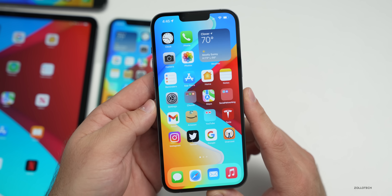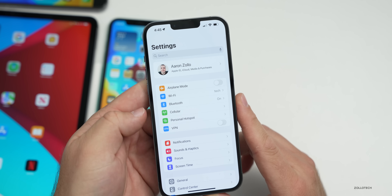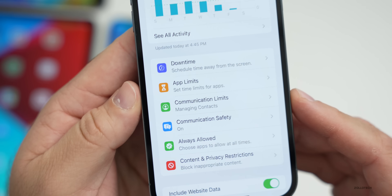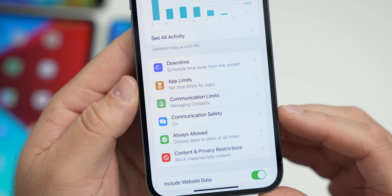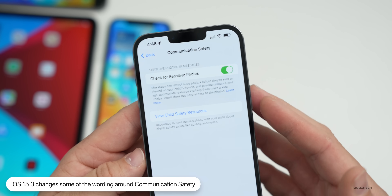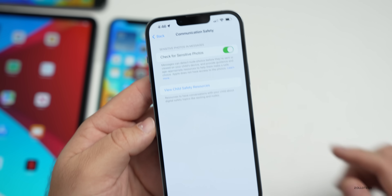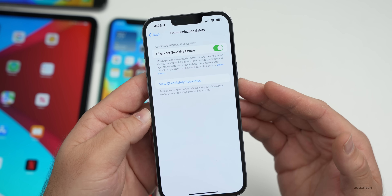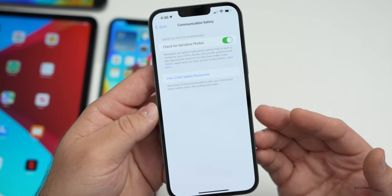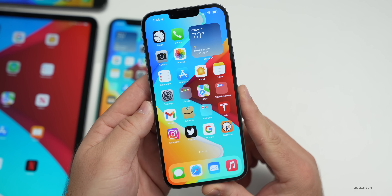There's a toggle for this found in Settings — go to Screen Time, select a child under 13, scroll down and you'll see 'Communication Safety.' Tap on it and you can turn it on or off. It says 'Messages can detect photos before they're sent or viewed on your child's device and provide guidance.' The wording on the blur screen has also changed — previously it said 'This content could be sensitive to view, are you sure?' Now it says 'Are you sure you want to view it?' — clarifying the message for a child.